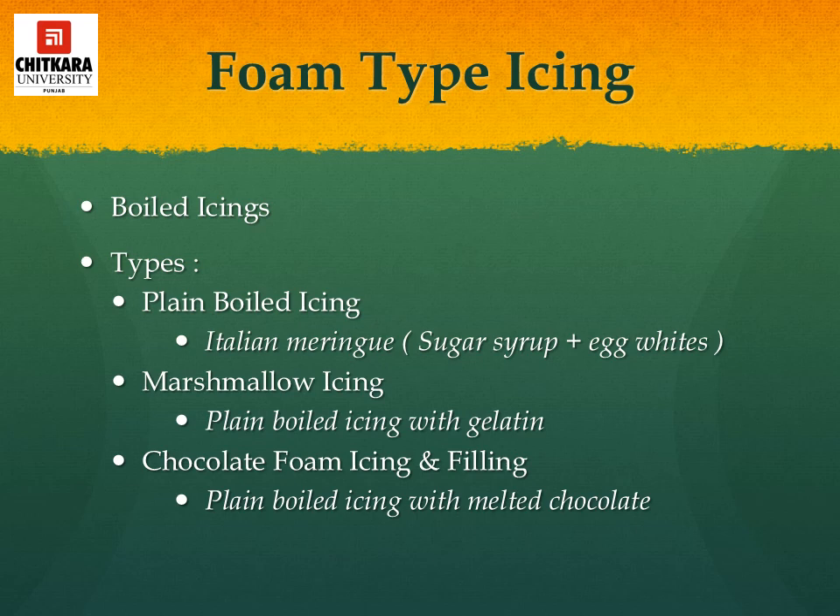Foam type icing, also known as boiled icing, are simple meringues made with boiling syrup and may contain gelatin as a stabilizer. They should be applied thickly to cakes and left in peaks and swirls. These icings are not stable and should be used the day they are prepared. The various types are: plain boiled icing such as Italian meringue (sugar syrup and egg white); marshmallow icing, which is plain boiled icing with gelatin; and chocolate foam icing, which is plain boiled icing with melted chocolate.